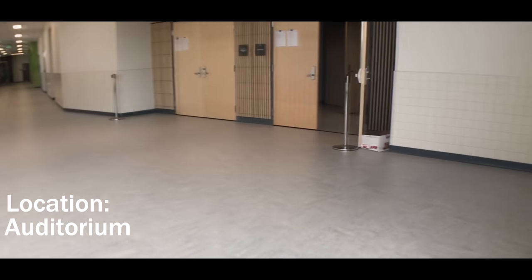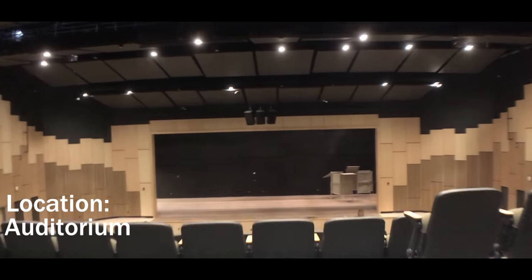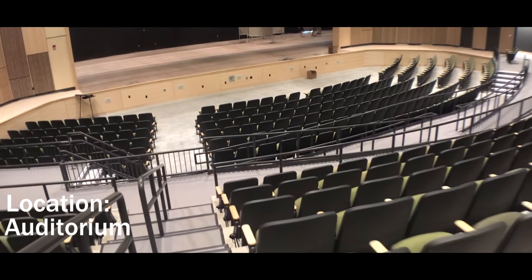Designed for an occupancy of 850, this auditorium has a much deeper stage to support props and other equipment for productions. With updated technology, quality sound, and light enhances the theater experience.